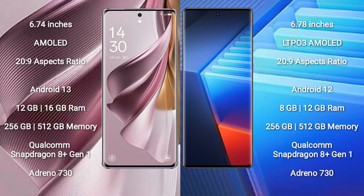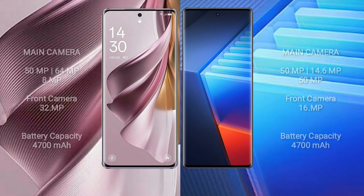The Oppo Reno 10 Pro Plus comes with 256GB or 512GB internal storage, a Qualcomm Snapdragon 8 Gen 1 processor, and Adreno 730 GPU. The Vivo iQOO 10 Pro comes with 8GB or 12GB RAM, 256GB or 512GB internal storage, also with a Qualcomm Snapdragon 8 Gen 1 processor and Adreno 730 GPU.